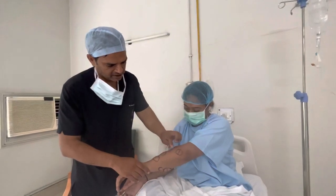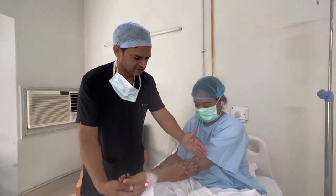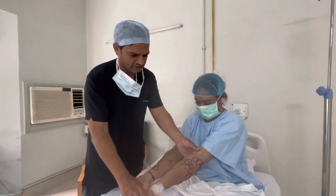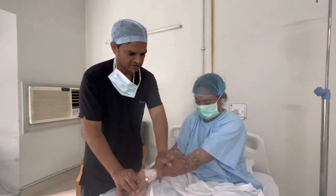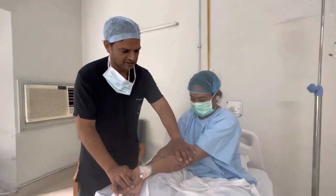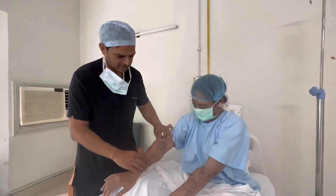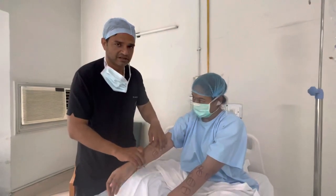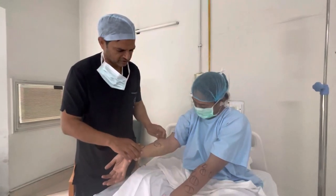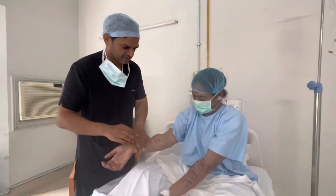She has multiple lipomas all over her body, but the main problematic area is this forearm. Very prominent lipomas, almost distorting the shape of the arm. Here you can see multiple bumps which are actually irritating, and sometimes in her profession she feels difficulty because of this, as everyone keeps asking and you cannot keep wearing full sleeves all the time.